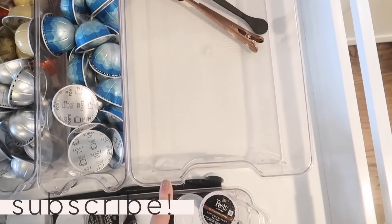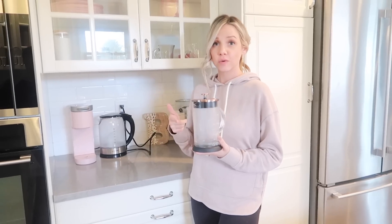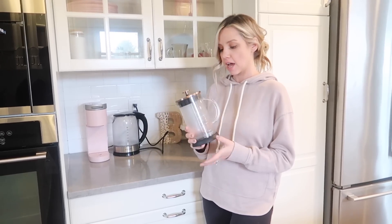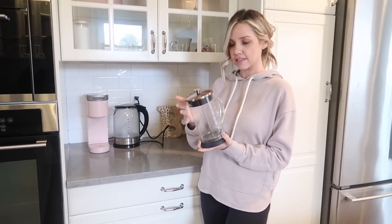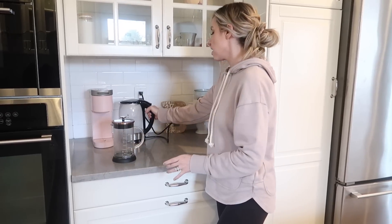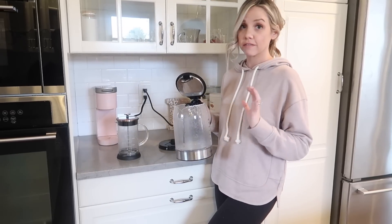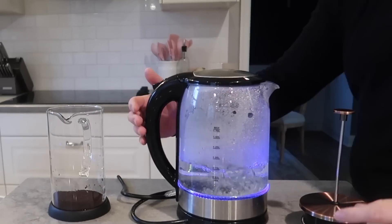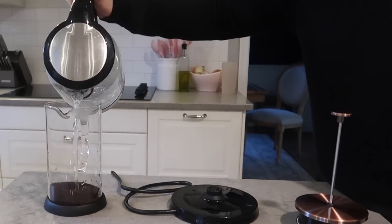This is where I keep my French press, which is also from Amazon. We just finished making coffee in it — we love this one, it's the perfect size for both my husband Chris and me. And this kettle is also from Amazon. It heats up your water really, really fast, has pretty colors and bubbles. I love this and I've had it for a while.